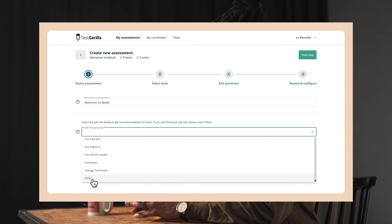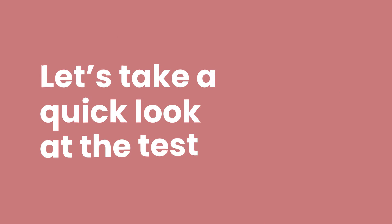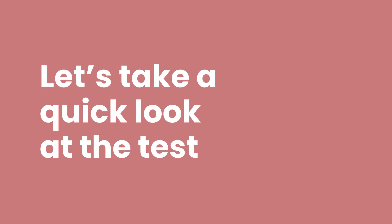Finding the test in our library and adding it to your assessment is simple, but first let's take a look at the test and see how it works. This test measures how well someone can pay attention to details in text whilst processing information. It helps you find candidates who can thoroughly and carefully analyze complex data for errors.